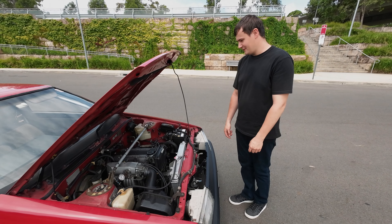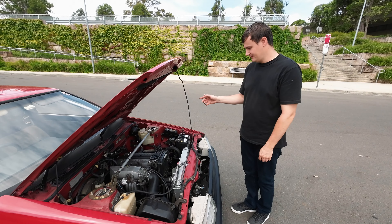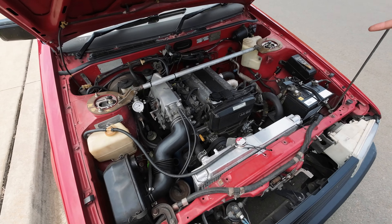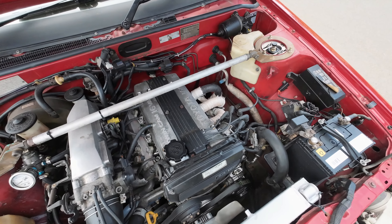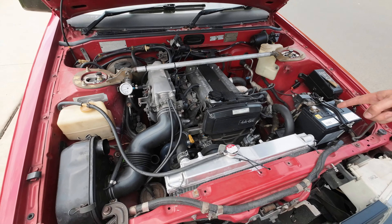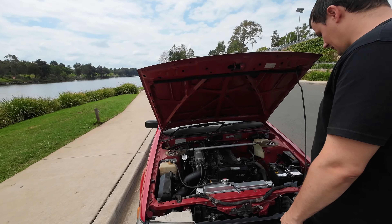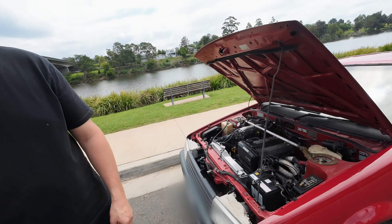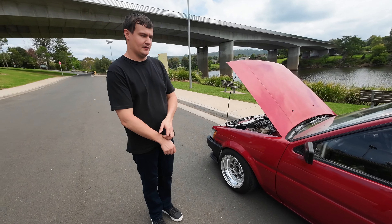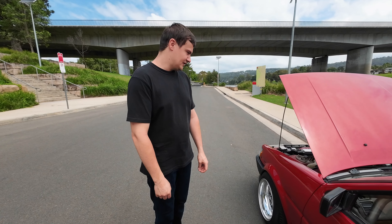The engine bay has an AE92 4AG - a small port. Personally, my favorite 4AG. I'm sure people disagree, but I think these are the best option. It's literally standard computer, standard air box, just has some exhaust manifold - I don't really know what it is - that goes to a ZSS stainless exhaust. Otherwise it's all normal, factory air conditioning, which is a big plus in Australia. It's just a really fun car.